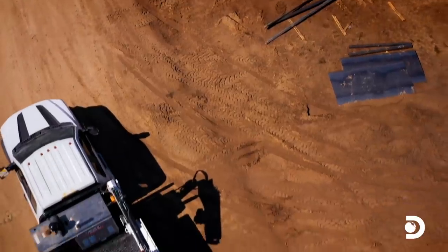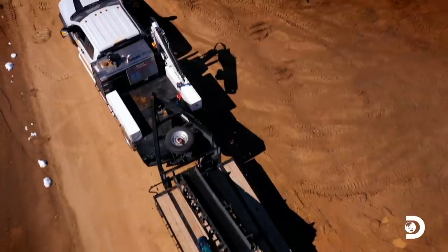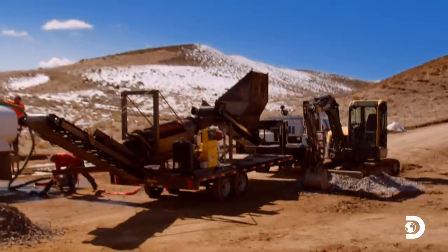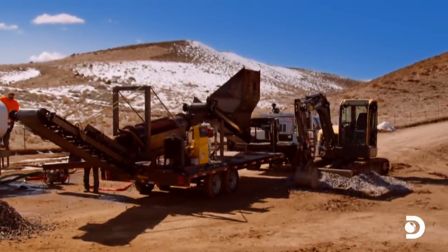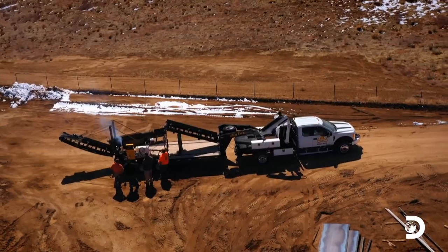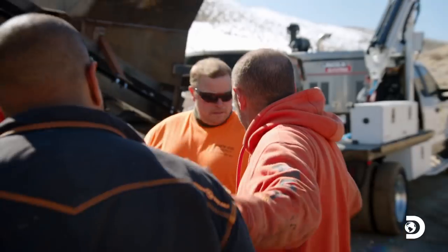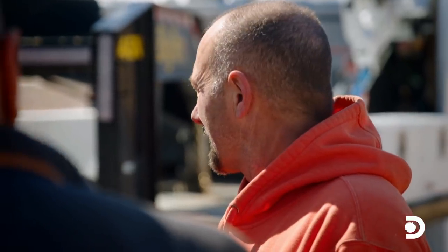The Beetle is ready for the open road, able to run 12 yards of dirt an hour and travel long distances, giving Dave an edge at testing more ground faster than any other prospector. Dave: that's a lot of hard work, but you guys did a hell of a job — your welding looks good, design works, everything's working. Thank you so much, I appreciate it. Juan: we're always here to help. Dave: let's go find some gold!